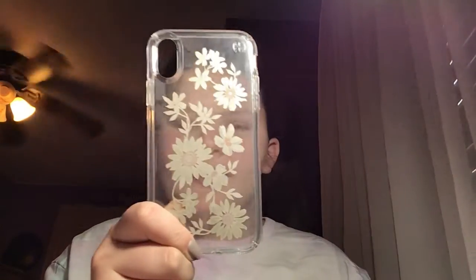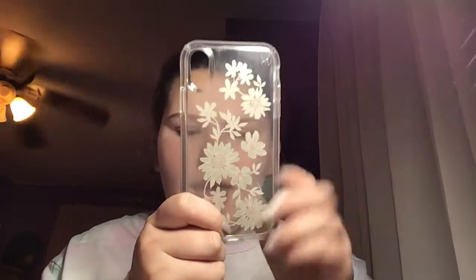Then we have this phone case that has flowers all over it. Most of our phone cases are either from Amazon or Target — mostly Target though. If you want a good phone case, go to Target because you can get the best, cheapest phone cases there. Love this one.